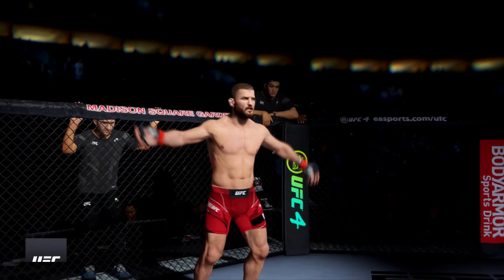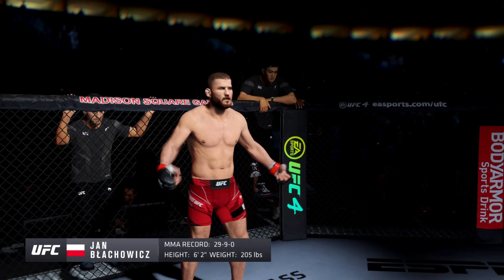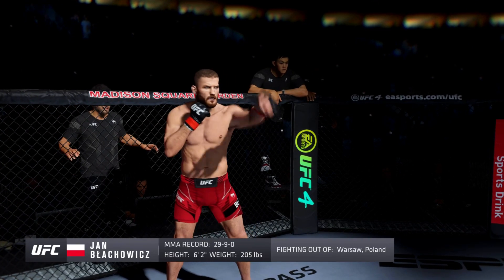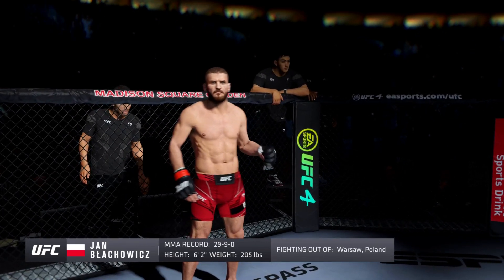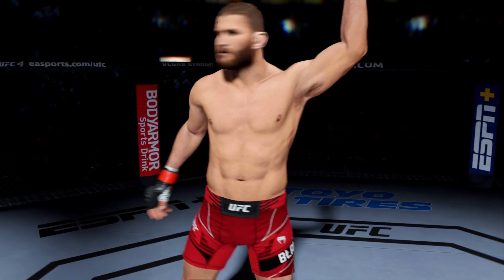And now introducing his opponent, fighting out of the red corner. This man is a Muay Thai fighter holding a professional record of 29 wins, 9 losses. He stands 62 inches tall, weighing in at 205 pounds. Fighting out of Warsaw, Poland — John Plankowicz!